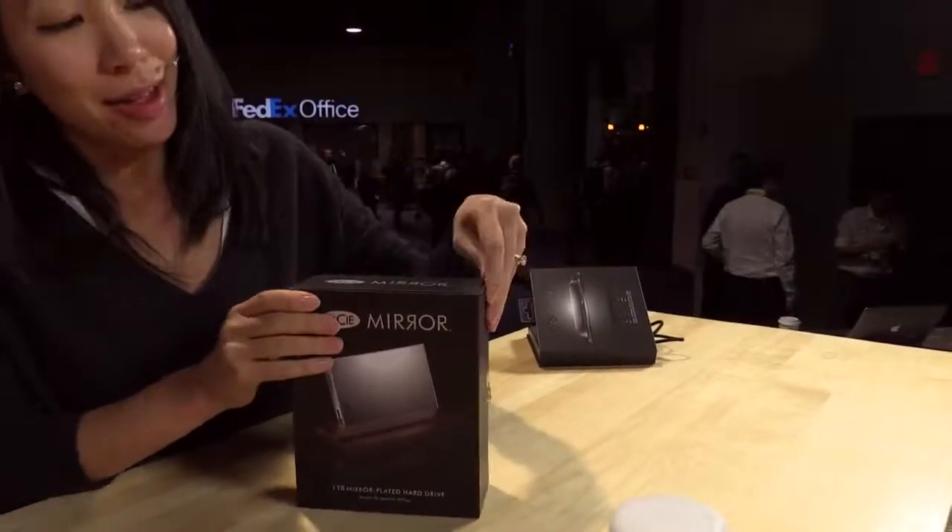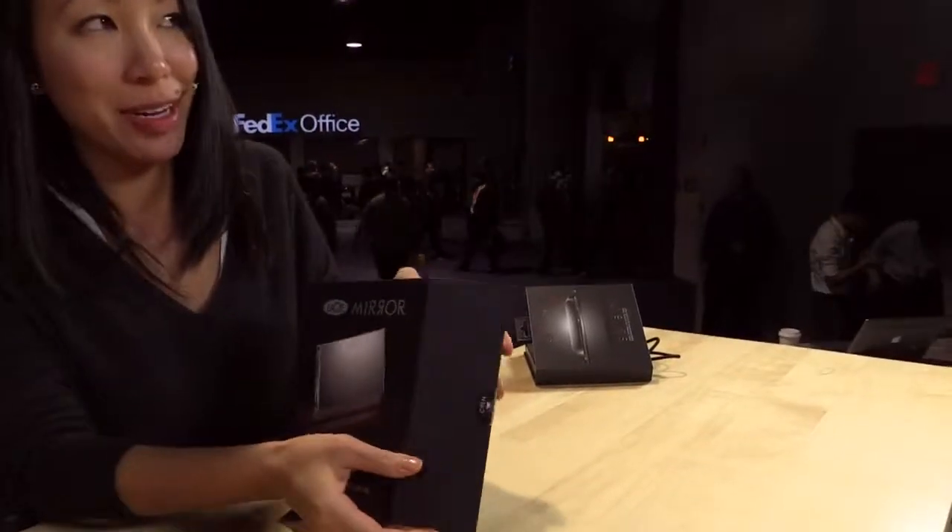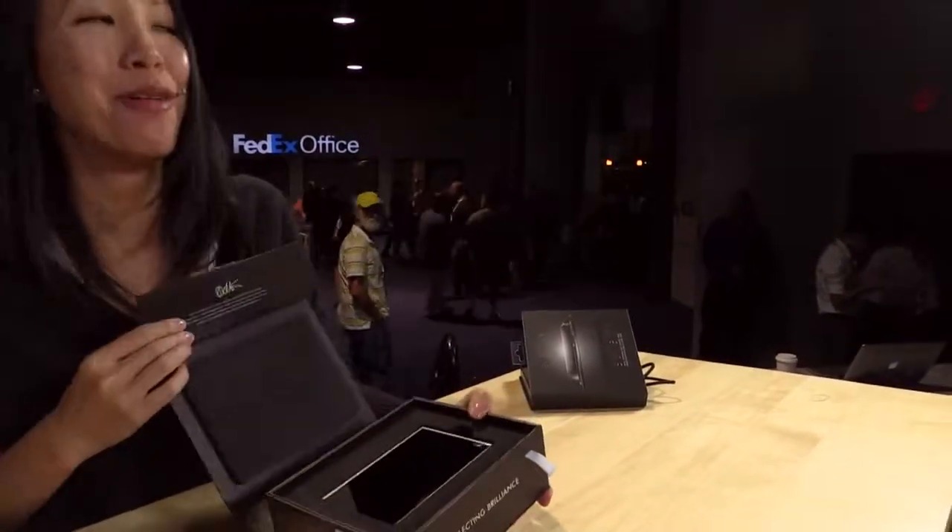All right, so you have a 'but wait, there's more' moment for us. So on the Lacie brand, we also introduced this product called Mirror. You can see the packaging — beautiful use of the Russian R. Very international product.